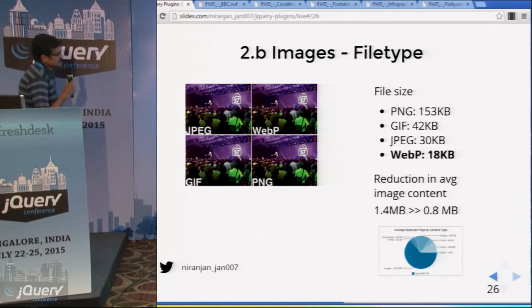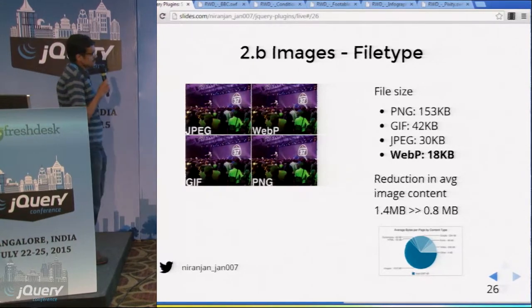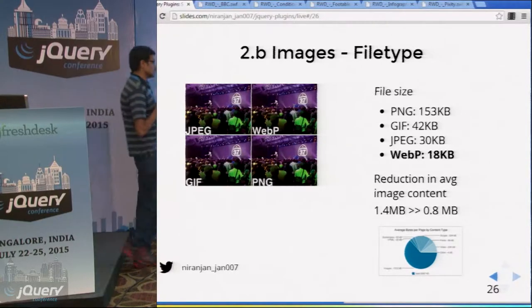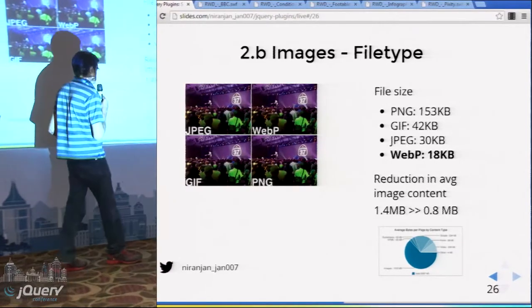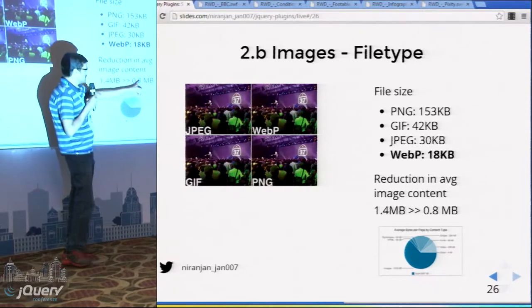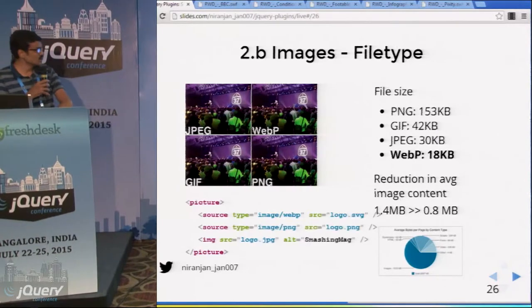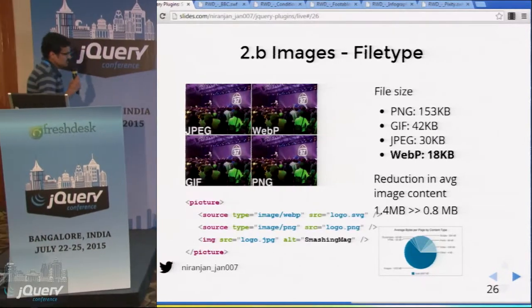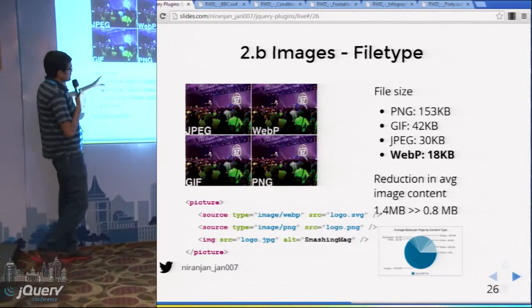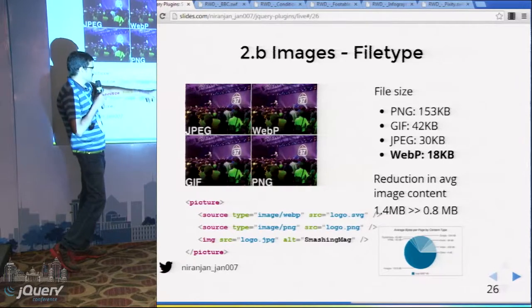Nowadays we have a new format called WebP — if you use it, you get a 40% reduction in image size. The average page has 1.4 MB of image content, so using WebP you can reduce it to 0.8 MB. To start using WebP today, use the picture element with its type attribute, which lets you deliver both WebP and older formats.